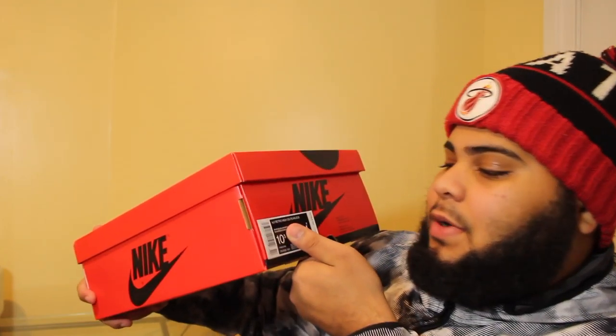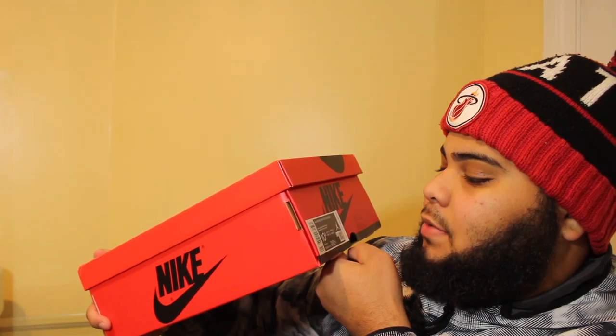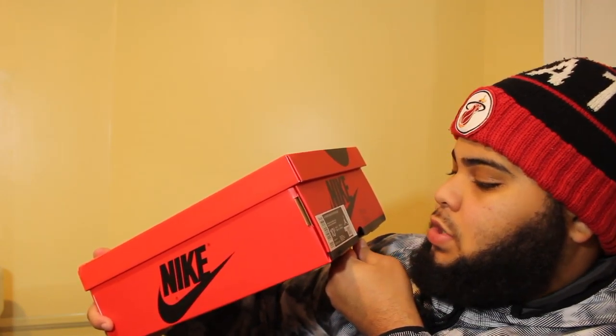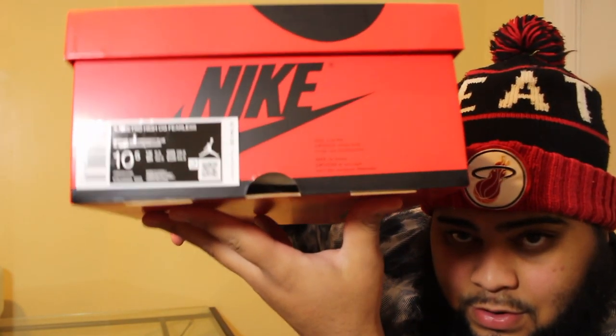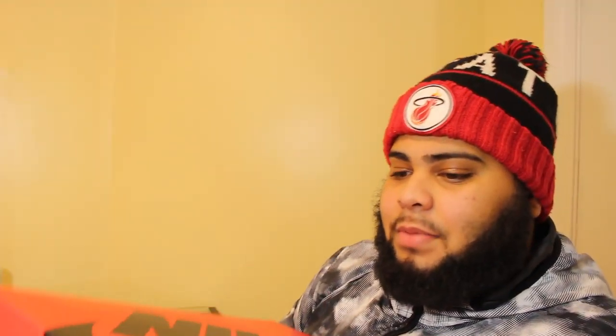Air Jordan 1 Retro High OG Fearless — white, black, university blue — size 10 and a half. I didn't know it came in a red box, but did y'all see that? It's a red box — I did not know that.